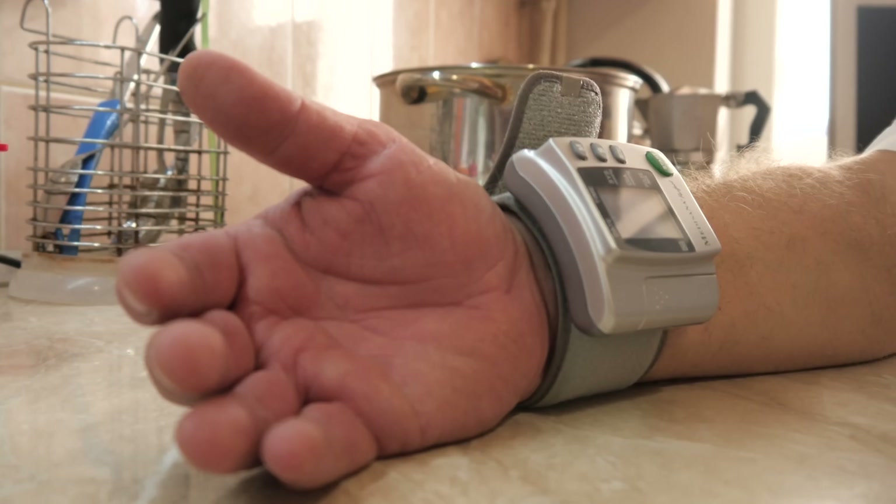A word about one-piece blood pressure wristband units: with these, it's especially important to have your wrist at the level of your heart when taking a reading.